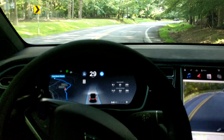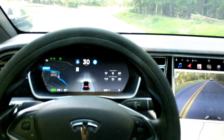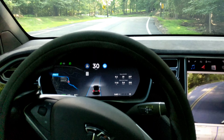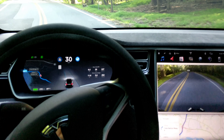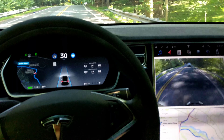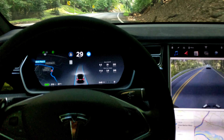It just has to stay on the right side of the double yellow line — that's what it's got to do. We're over the double yellow there, but at least no one was approaching from the other direction. It tapped the brakes a little bit there.